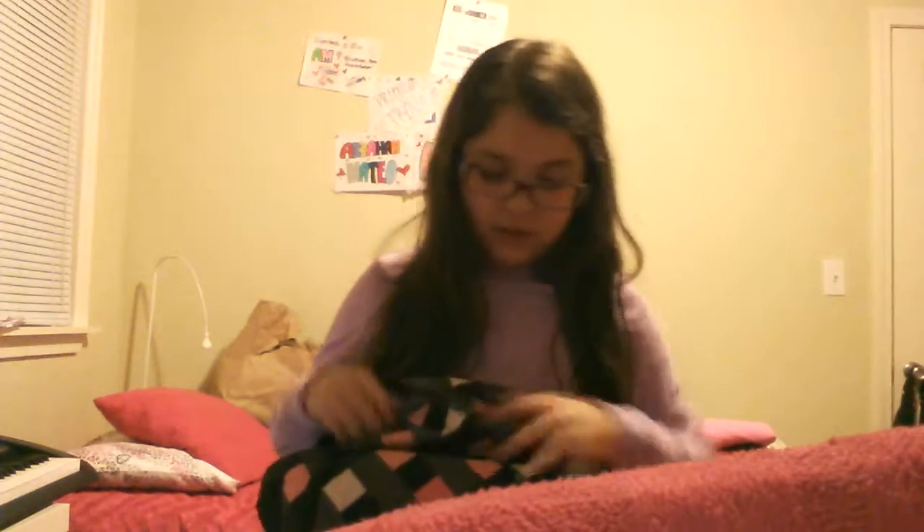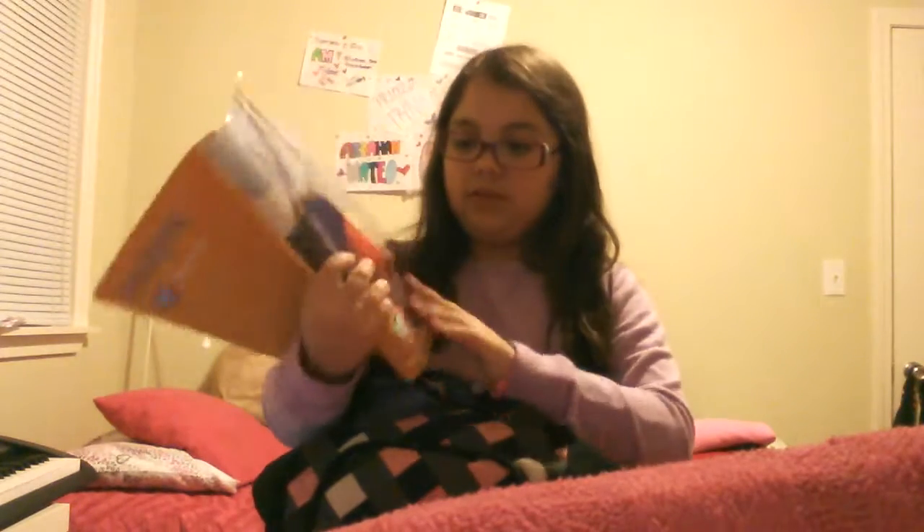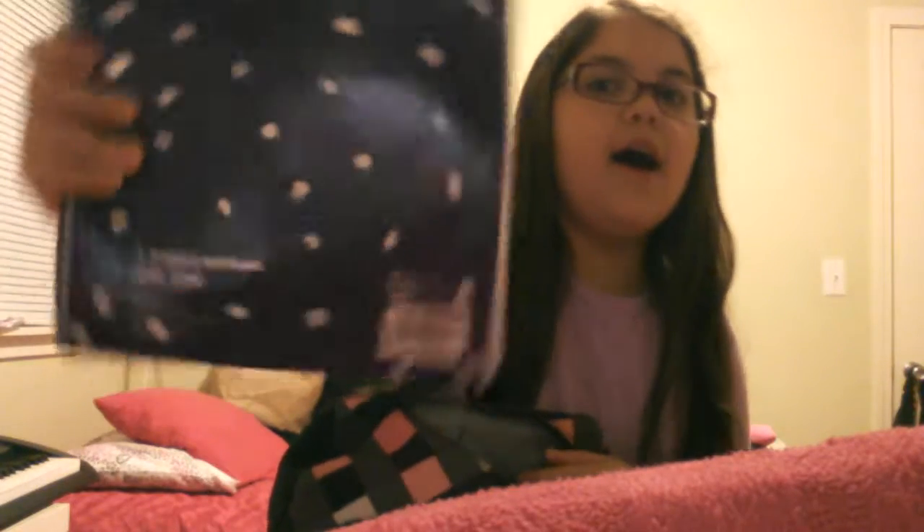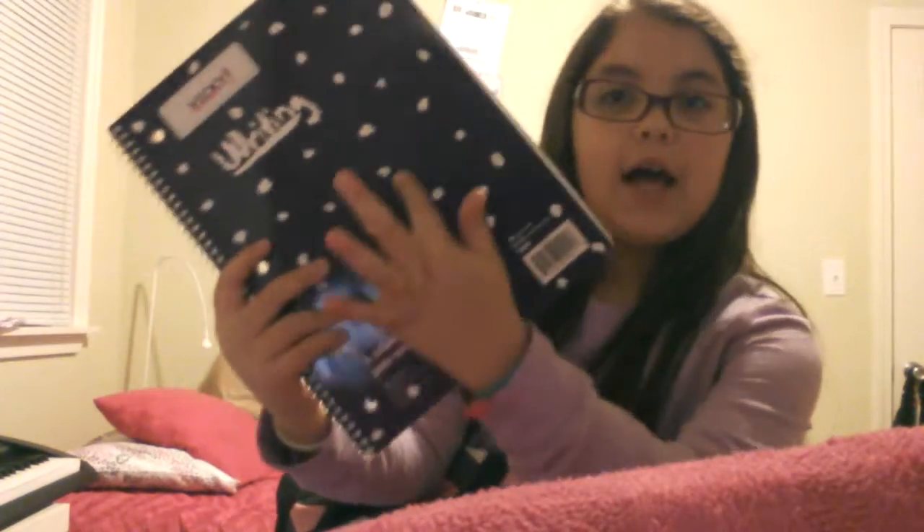I have 'Would You Rather for Kids' and then 'Guinea Dog.' I also have my Journeys book, which is basically our grammar book that we get, and I had to do some work today on my writer's notebook — it's actually purple, it just looks black, with white dots, and it says 'Writing' on it.